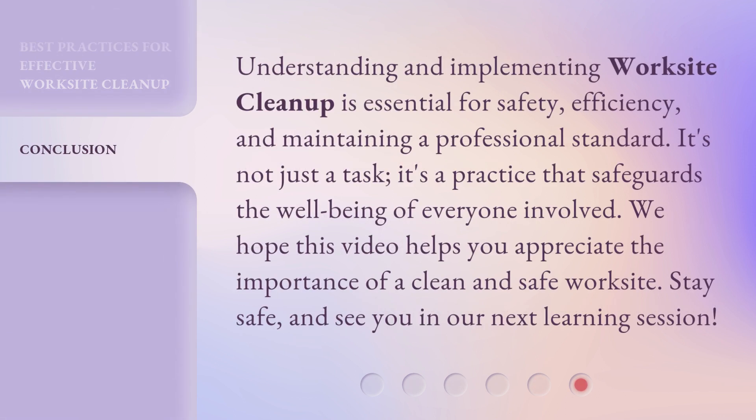Understanding and implementing worksite cleanup is essential for safety, efficiency, and maintaining a professional standard. It's not just a task — it's a practice that safeguards the well-being of everyone involved. We hope this video helps you appreciate the importance of a clean and safe worksite. Stay safe, and see you in our next learning session.